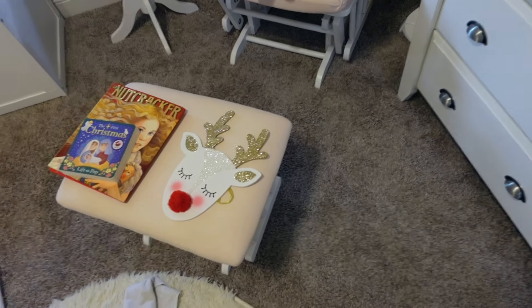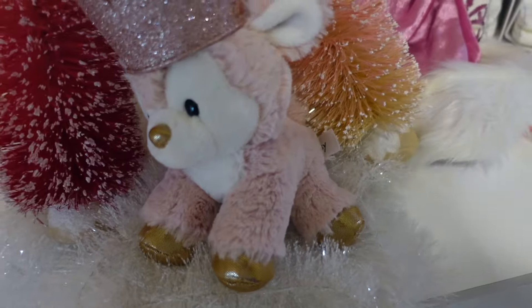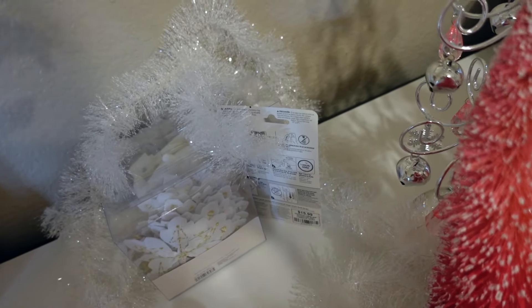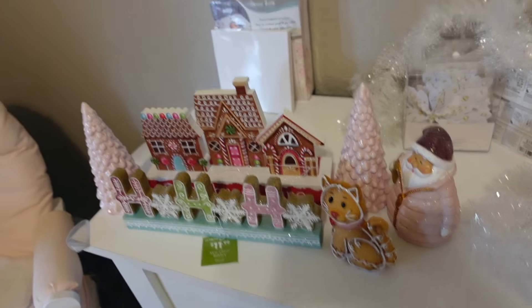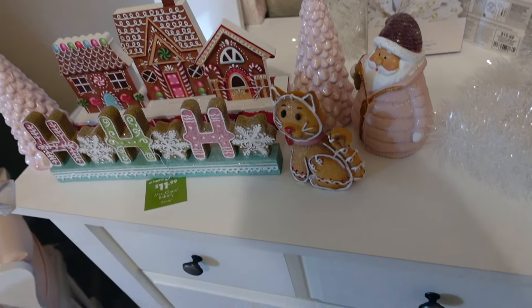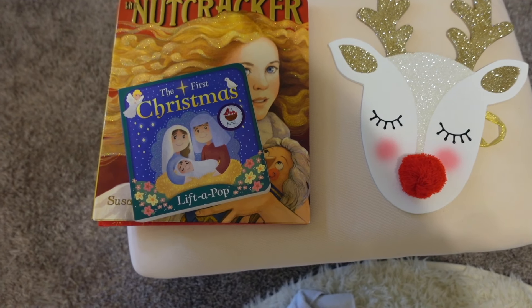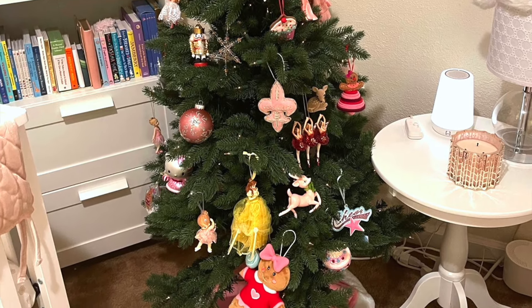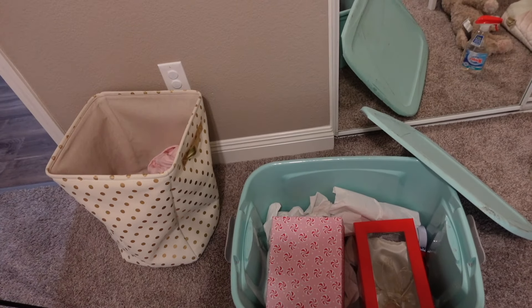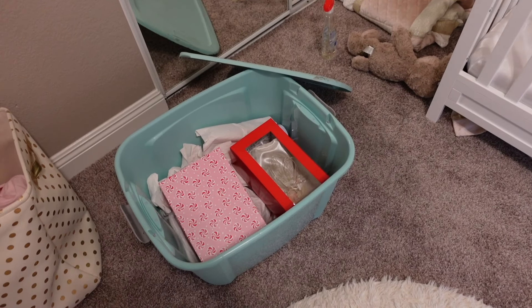We have Christmas chaos but believe it or not, it is an organized chaos. This stuff is for her table, here's her bookshelf, here's what I'm going to put on and around her mirror that's on or around her crib, here are the floating shelves, some fun Christmas toys for her door, and I always keep our Christmas books and seasonal books with the seasonal decor. Let me know if you do that or if it's just me.